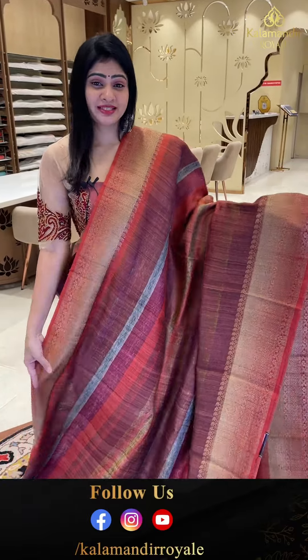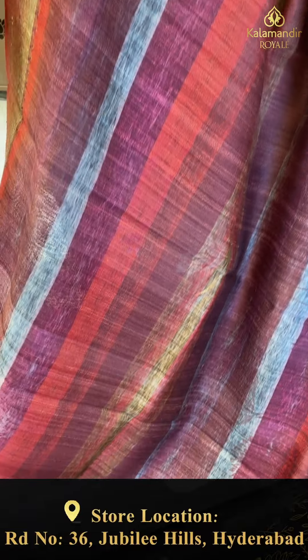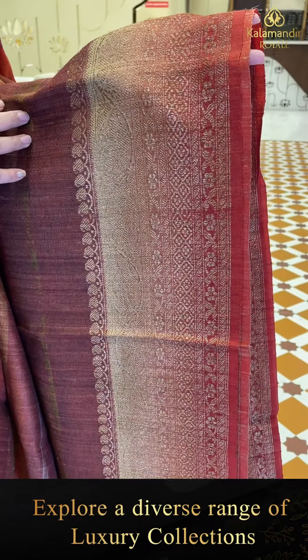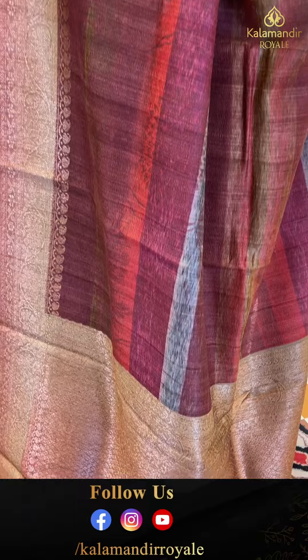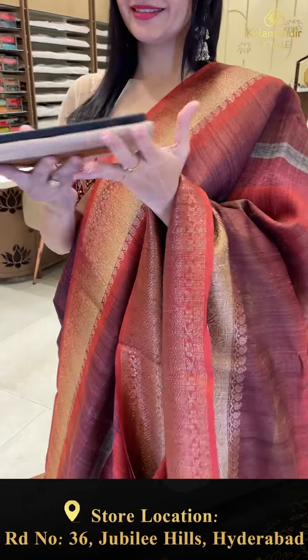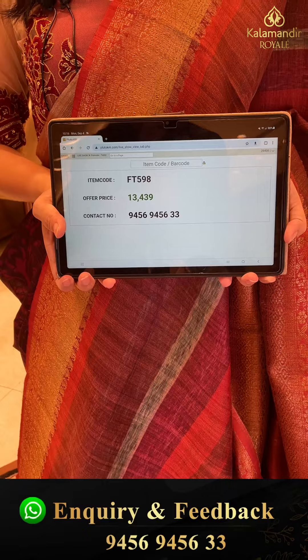Beautiful multi-color tassar sari with a zigzag pattern and lines — florals printed all over. Beautiful colors highlighted with antique border — diamonds and florals along with paisleys. Coming to pallu, zari woven pallu. Blouse is self-lined. Item code ST598 and offer price 13,439 rupees only.